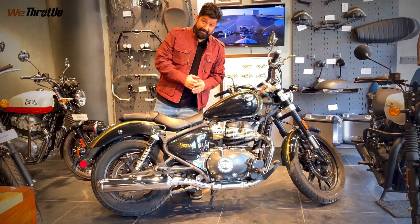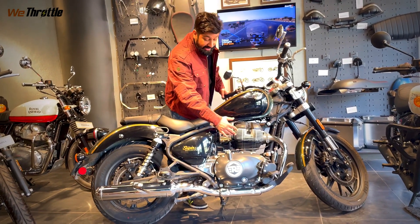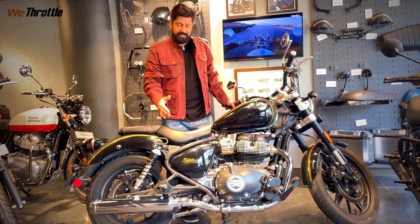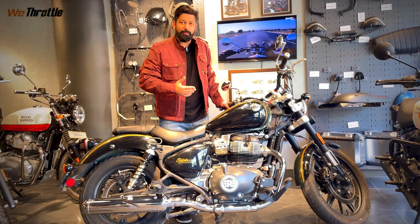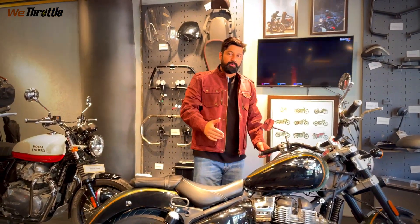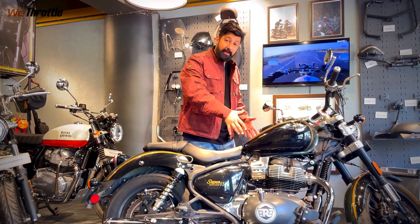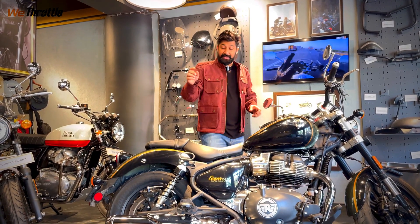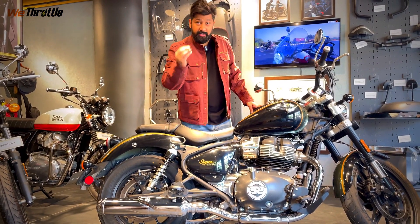There are a lot of things I need to talk about right now. This has the same Interceptor 650cc engine but the ride is totally different. Riding this motorcycle is a lot more pleasurable — much more fun to ride. Obviously that is a classic motorcycle and this is more of a cruiser, but this is much more refined, much smoother in terms of gearbox and everything, and there are new changes. The exhaust setup is completely new. The sound is extremely good this time — it's much smoother.